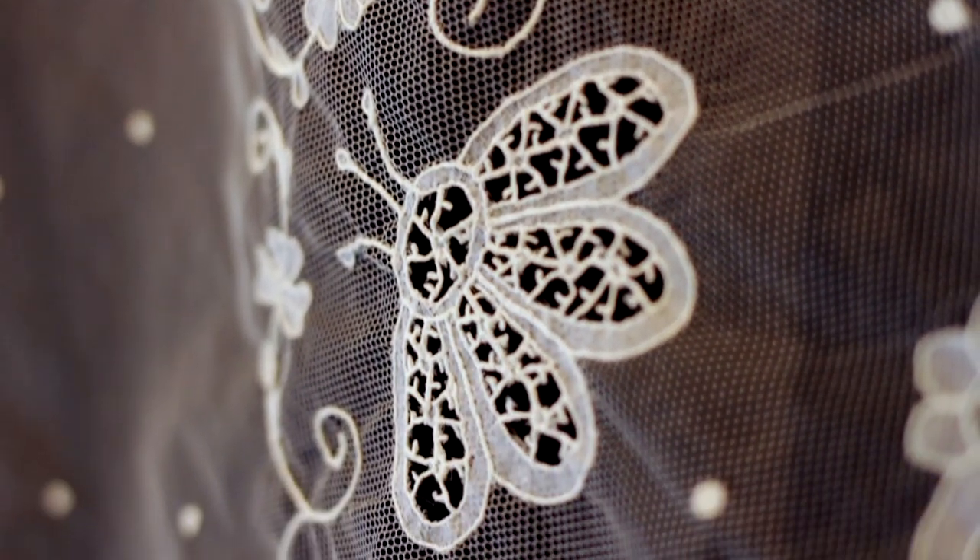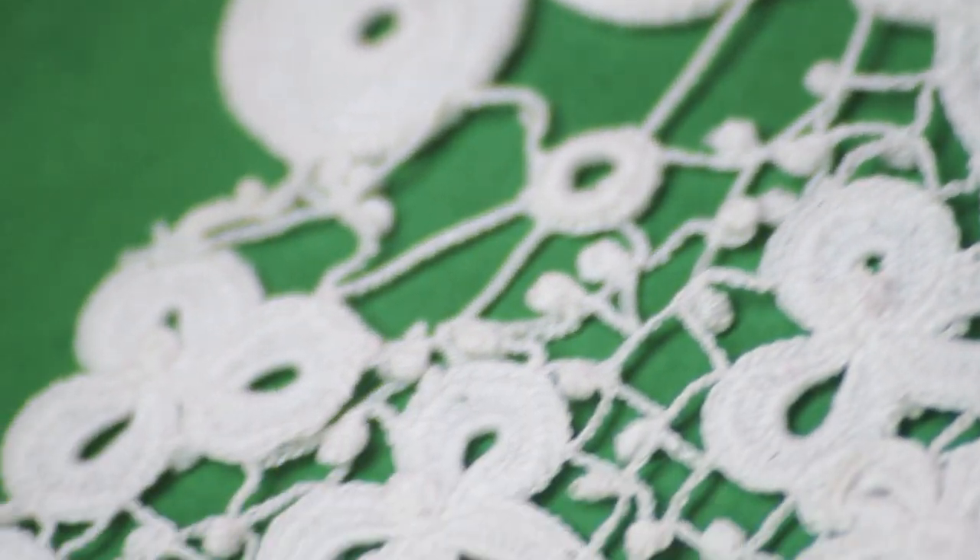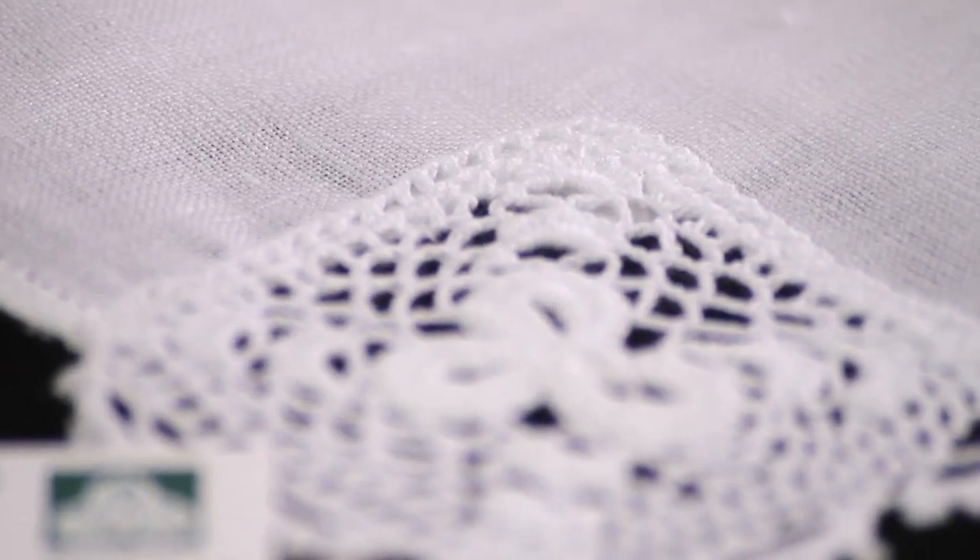We're very often asked whether Clones lace is the same as Carrickmacross lace — they're totally different laces. Both of them are beautiful but totally different. Our lace is appliqué, meaning threads are applied to materials, whereas Clones lace is completed by a hook — in the 1800s a very fine needle with a little turn on top, pushed into a little piece of wood.